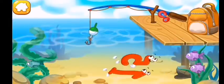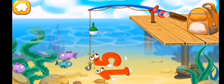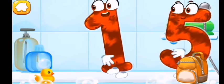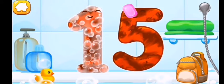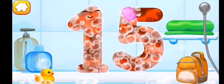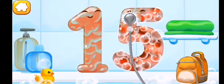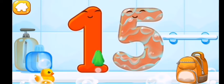Number fifteen jumps into the water and is swimming with the fish. Tap the fish hook so it hooks the number or the fish. Tap on the number to pull it out. Wash the number fifteen with soap first, then wash away the soap with water, and wipe the figure with a towel.